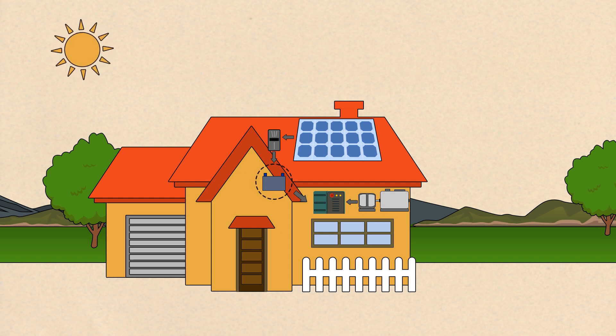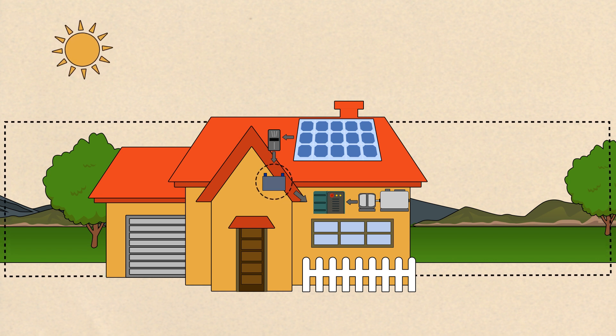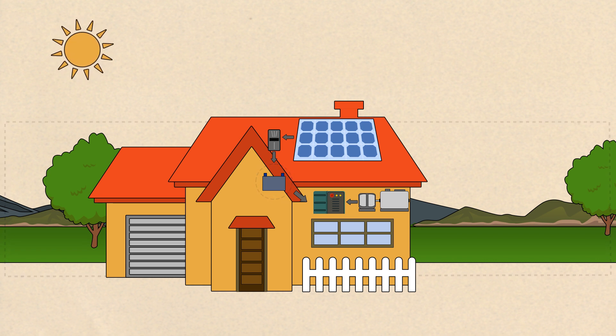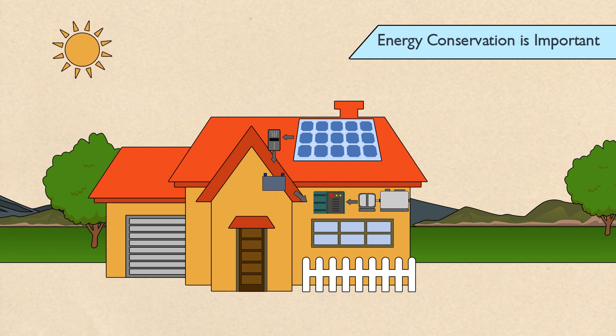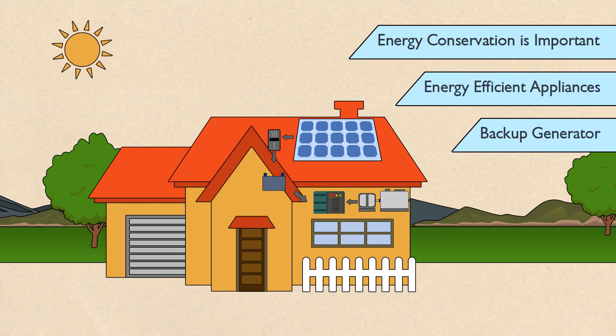These have a higher system cost because of the addition of the batteries, but can also let you access more affordable land. With an off-grid system, energy conservation is important, so energy-efficient appliances and a backup generator are essential.